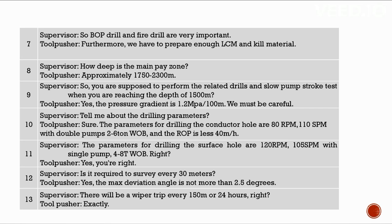You are supposed to perform the related drills and slow pump stroke test when reaching 1,500 meters. The pressure gradient is 1.2 MPa per 100 meters — we must be careful. The drilling parameters for the conductor hole are: 80 RPM, 110 SPM with double pumps, 2 to 6 ton WOB, and ROP less than 40 meters per hour. For the surface hole: 120 RPM, 105 SPM with single pump, 4 to 8 ton WOP.